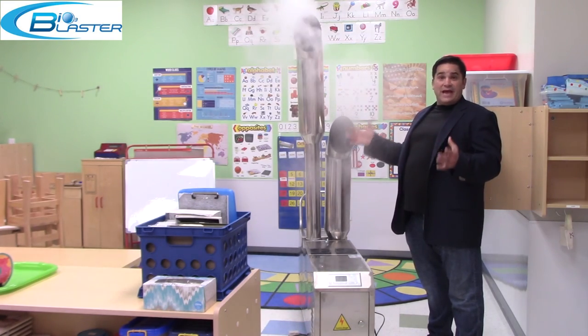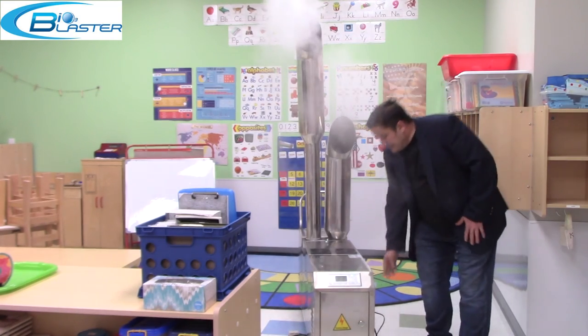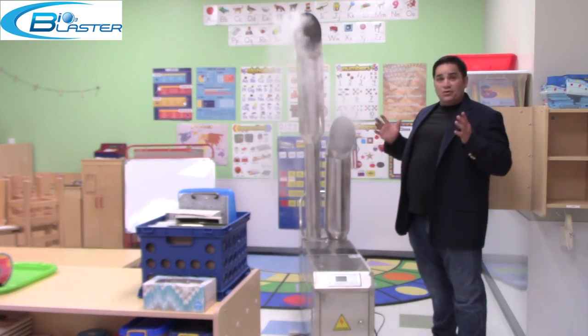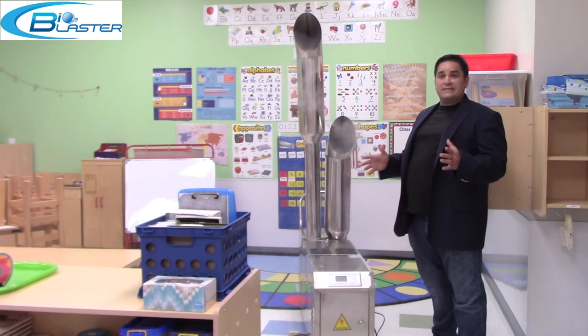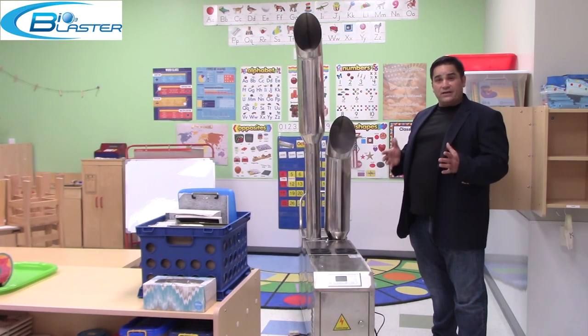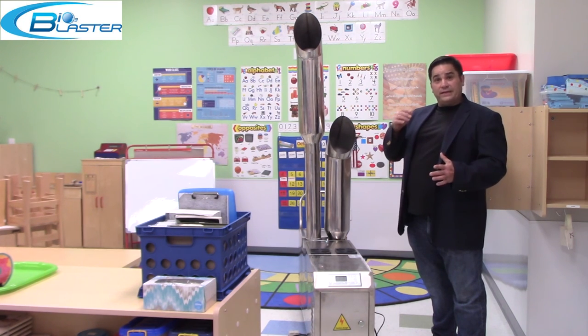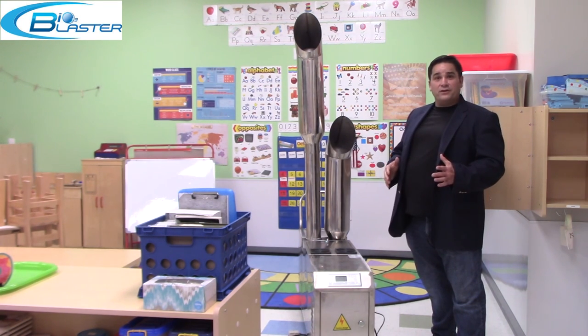I can't stay in here long — let this run. But if you're looking to take your sanitization to the next level, you owe it to yourself and your business to invest in the Bio 3 VHP, just like they have here at the Child Garden.